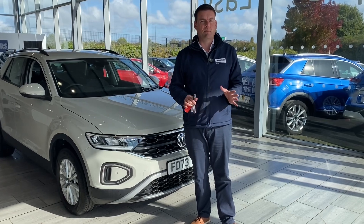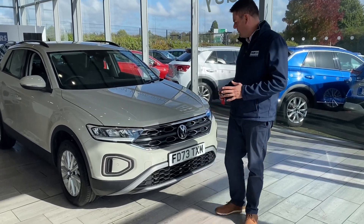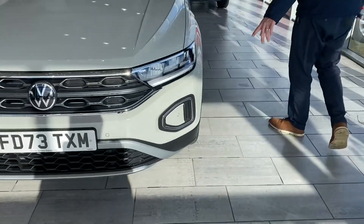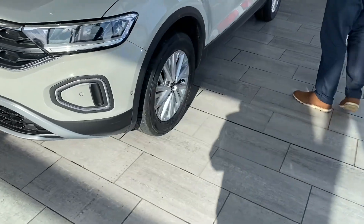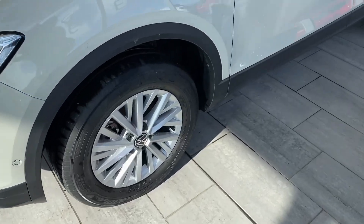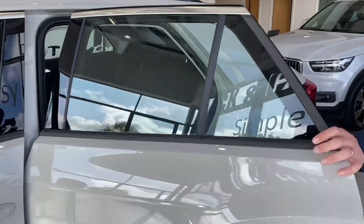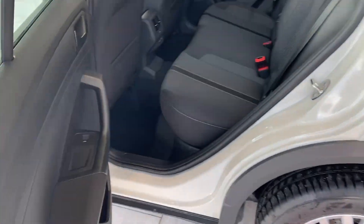Right, let's have a look at this beautiful Ascot Grey T-Roc Life. As you can see, you've got front and rear parking sensors, unmarked alloy wheels, just under a couple of years' warranty remaining, tinted rear glass, and unmarked upholstery.